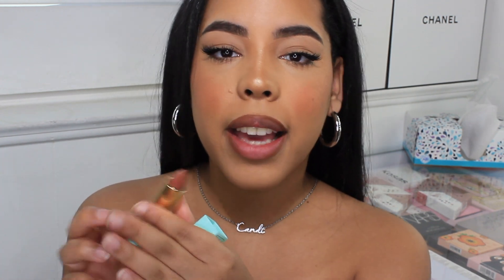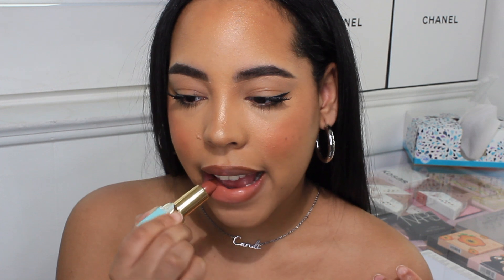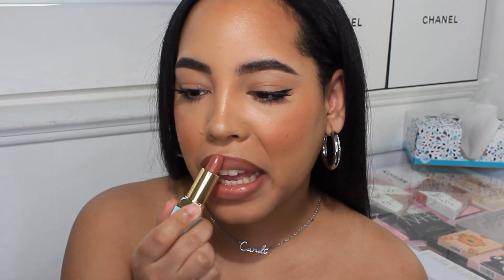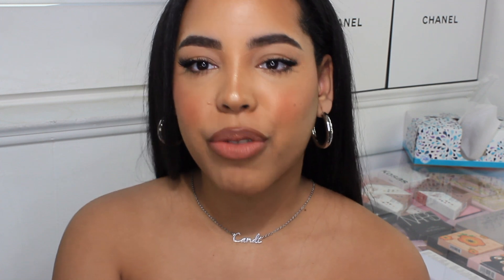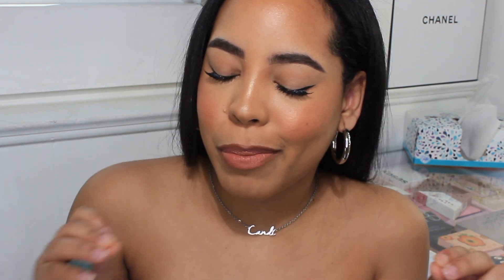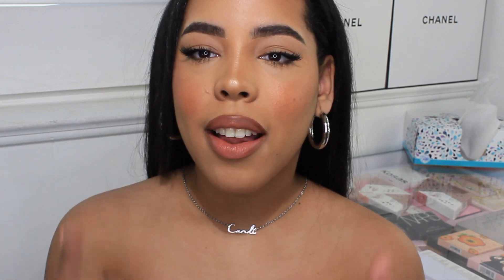This one is called English Toffee, described as a warm mid-tone nude — and I am in love. Before I even put it on I was in love. Look at this! This is like my lips but a better color. This is hands down going in my bag because this is literally a 'me' color. I can wear this every single day and not get tired of it — it's my lip but better. If there's one I'm swatching in this video that you have to get, this is the one.